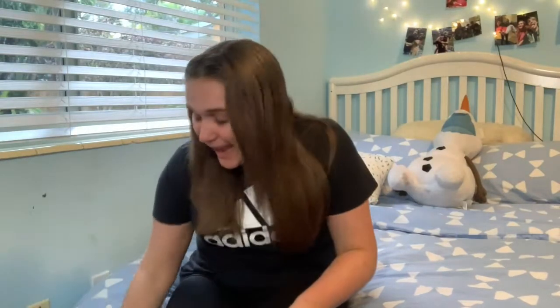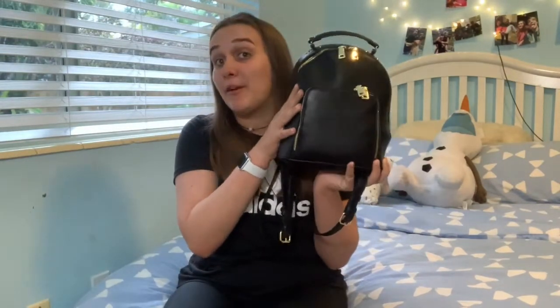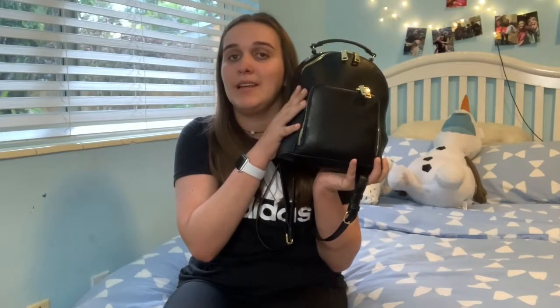What's up y'all? It's your girl Karla here and I am back from filming my series. I couldn't film last week because I had school going on and a lot going on, so today I'm going to be showing you guys what is inside my bag for Playlist, so without further ado let's get straight into it.